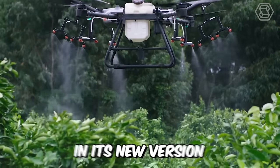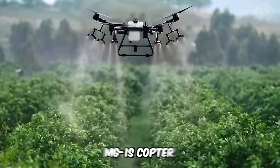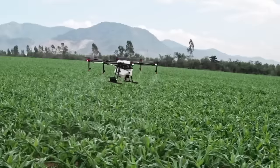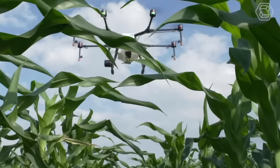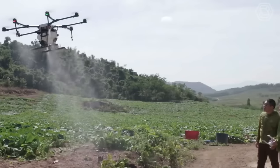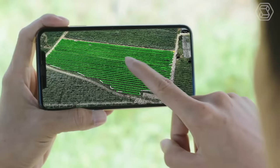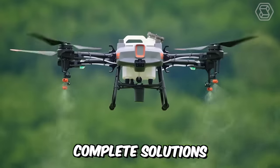The DJI drone in its new version is a truly complete solution for agriculture. The MG1S copter has a special spraying system and a flow meter sensor which guarantee the accuracy of flight tasks. This intelligent assistant allows you to control in real time and quickly monitor the platform's performance on the display — a truly high-performance drone that can offer complete solutions for agriculture.